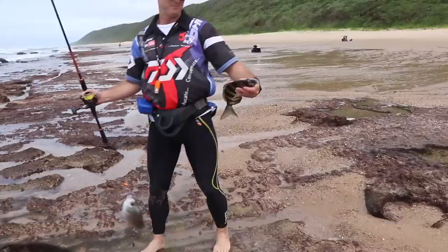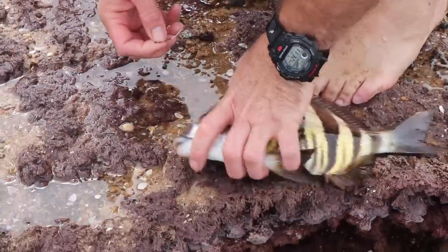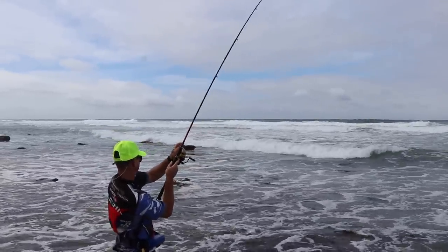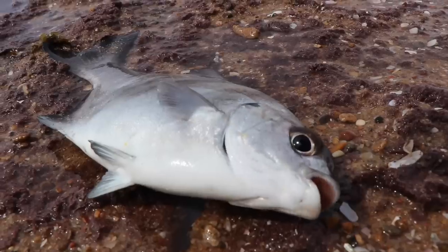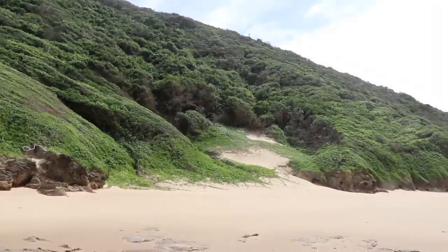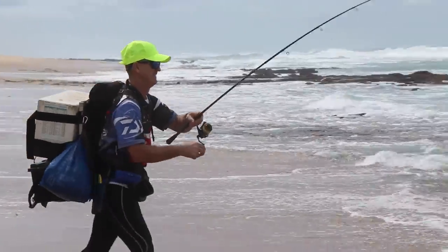That's the one I need — basically got a double-up here. One voldepad and one zebrafish, and one blacktail.